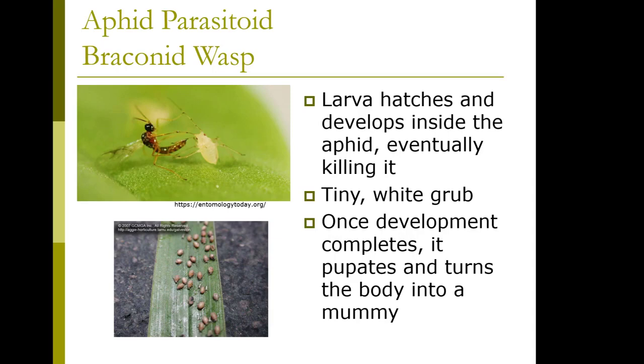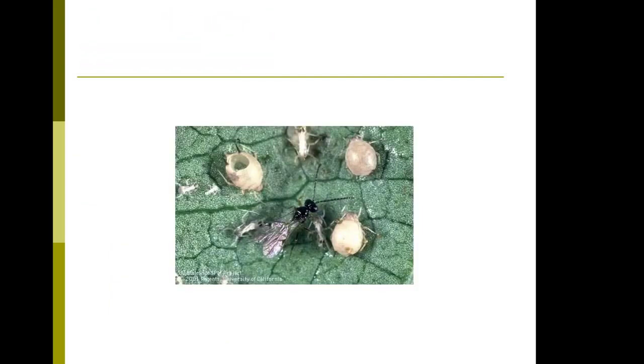Here's a good guy: the aphid parasitoid, the arcana wasp. The larva hatches and develops inside the aphid, eventually killing it. There's a great video on that — it's a tiny white grub, and once it develops, it pupates and turns the aphid body into a mummy. This is what the parasitized aphids look like. If you've had aphids, especially on vine maples — maple aphids on vine maples — they'll be on the underside of the leaves. Take a look out there; you're sure to see them.